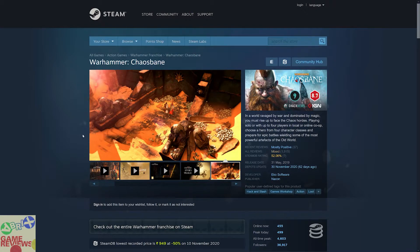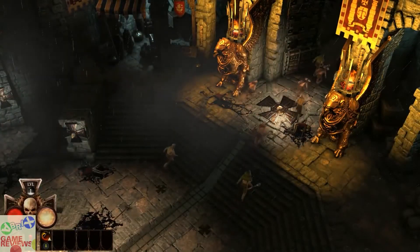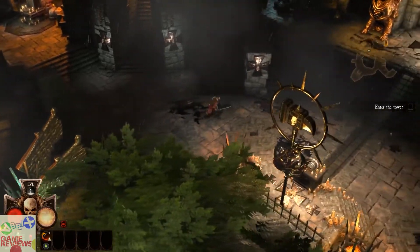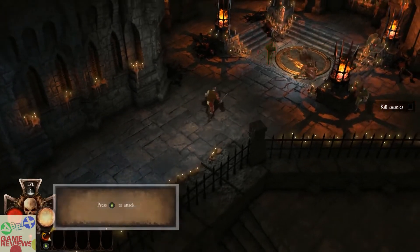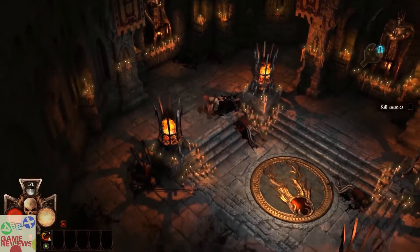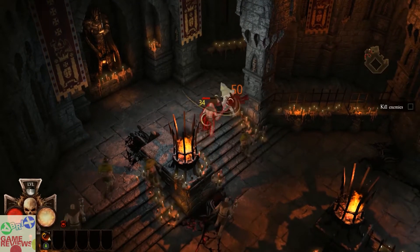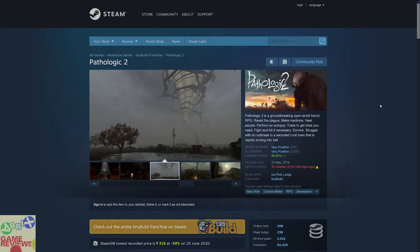The next game is Warhammer: Chaosbane, which is a hack-and-slash action loot game that has mixed-to-positive reviews on Steam and does include Steam trading cards. It's a hack-and-slash game where you go from place to place slashing demons and enemies. It includes a little bit of inventory management. It's not something the reviewer would personally play, but if you like hack-and-slash action loot games with a top-down or overhead perspective, you are going to enjoy it.